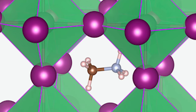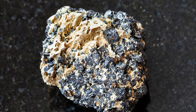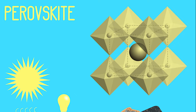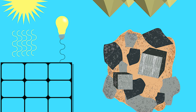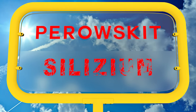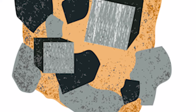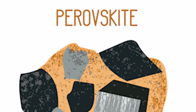Perovskite solar panels are made from a compound called perovskite, which is a type of mineral that was named after the Russian mineralogist Lev Perovsky. Perovskite has a unique crystal structure that allows it to efficiently convert sunlight into electricity. Perovskite solar panels are cheaper to produce than silicon solar panels, making them a more cost-effective alternative. However, they are still relatively new and have some issues with stability, especially when exposed to heat and humidity, and they also have a shorter lifespan than silicon solar panels.